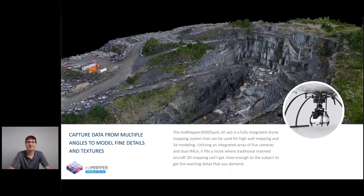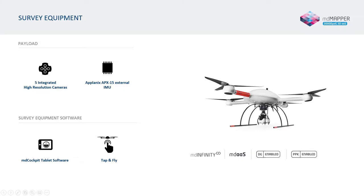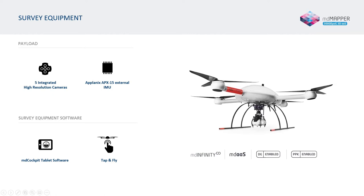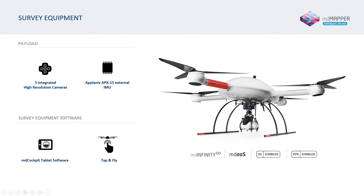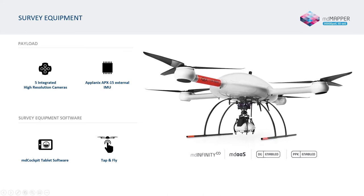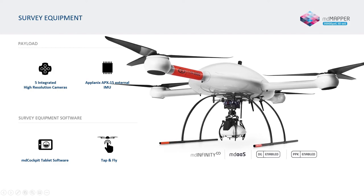A recent addition to the MD Mapper family is the MD Mapper 3000 DUO-G 3D AAS. This payload consists of an array of five Sony 24-megapixel APS-C sensors — one nadir and four oblique — combined with an Applanix APX-15 IMU. This system allows for incredible detail and texture within 3D models.